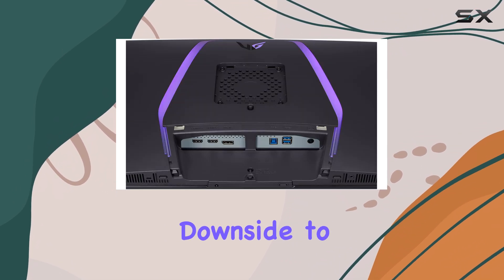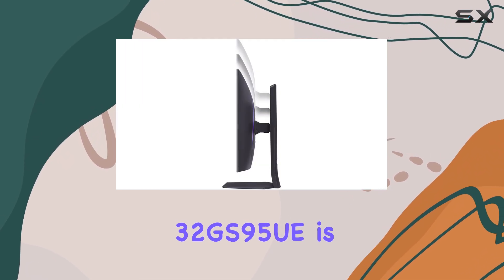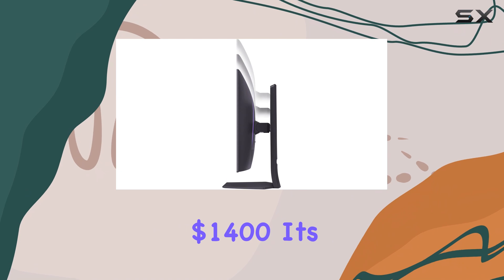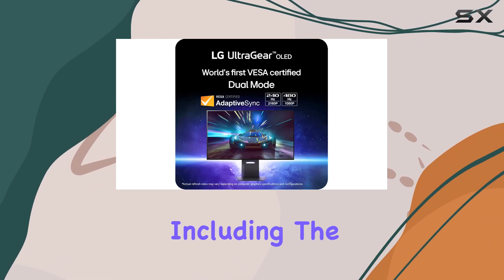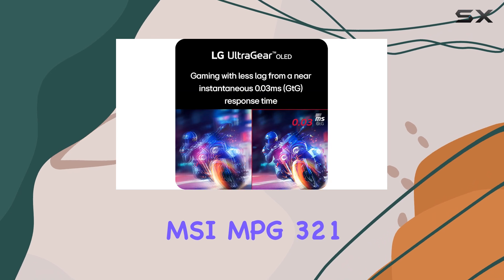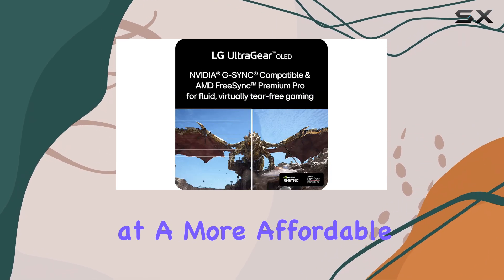The biggest downside to the LG UltraGear 32GS95UE is its price. At $1,400, it's significantly more expensive than other options on the market, including the MSI MPG321URX OLED, which offers similar features at a more affordable price point.